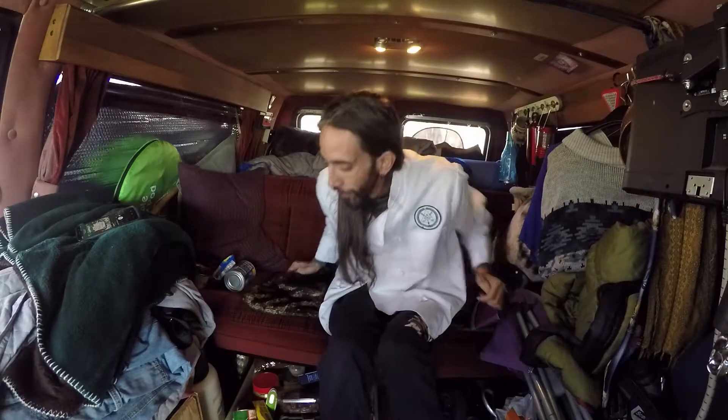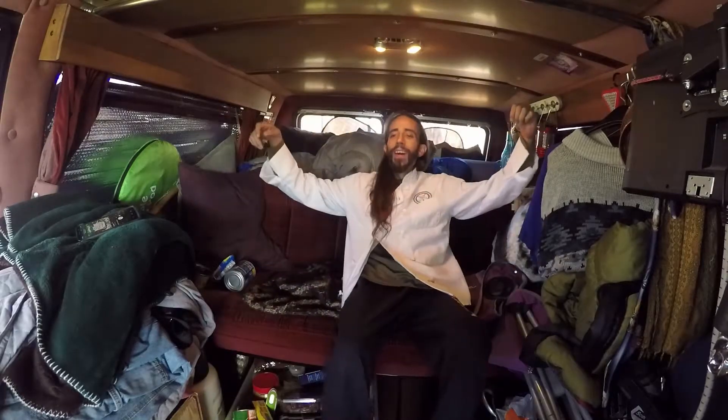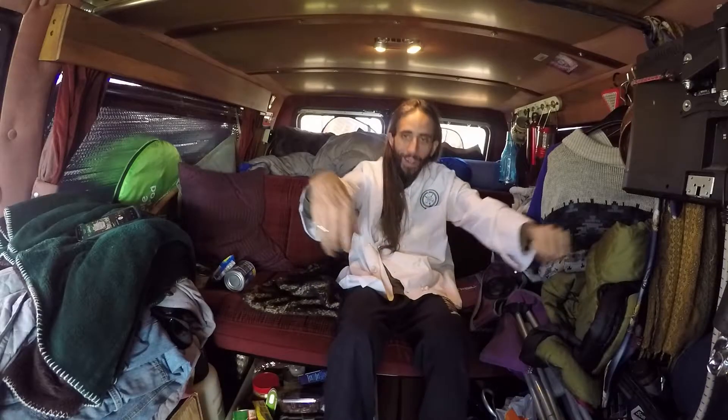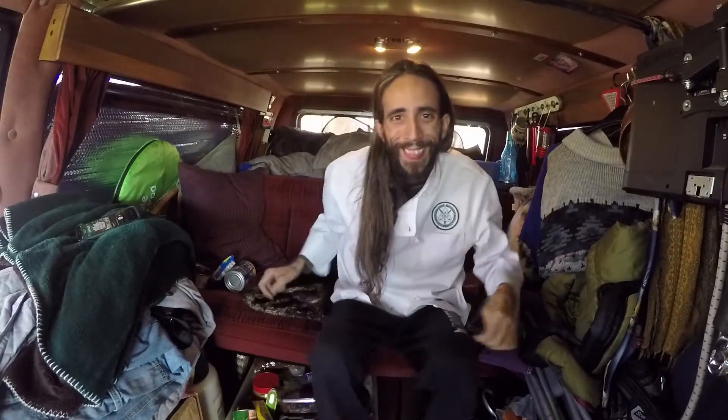Hello people! Good to see you. Nicholas here, Lunavan Man, chilling in the back of the van. You can see I got my chef gear on. If you know me, you know where it's from. RGCC up in here.